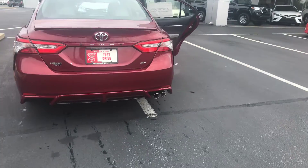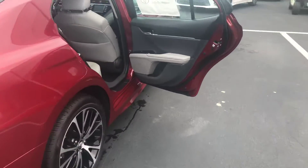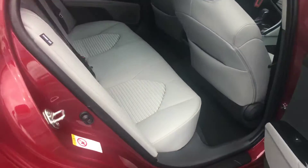This SE model does have your single exhaust with dual chrome tips. You also have your leather bolsters with cloth inserts.